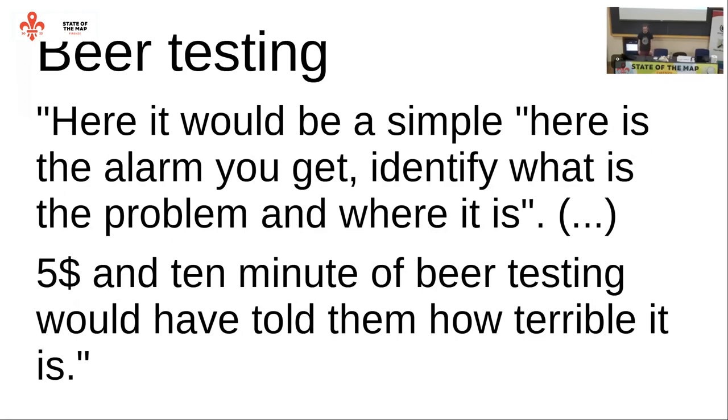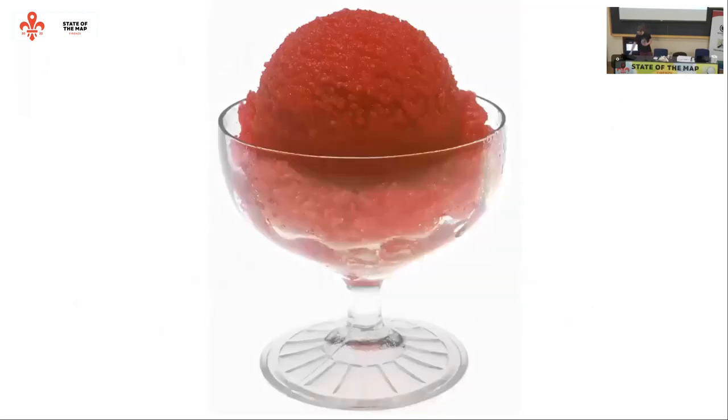So it is actually worth trying this, even if someone is convinced that their system is great and everyone understands what is going on. In my variant, I follow this exactly - just with the difference that I used ice cream instead of beer.